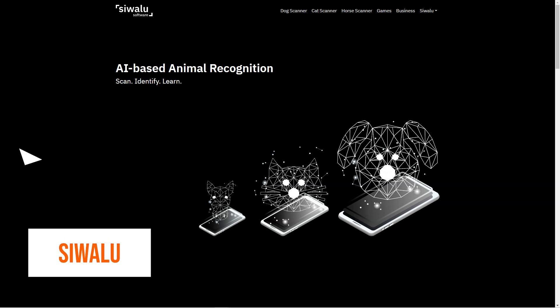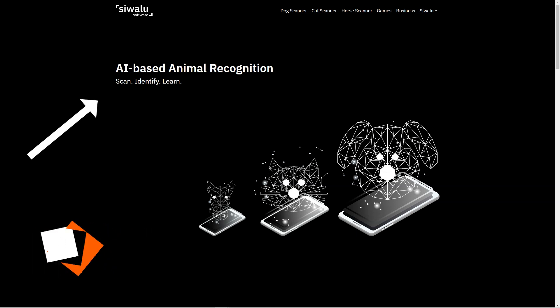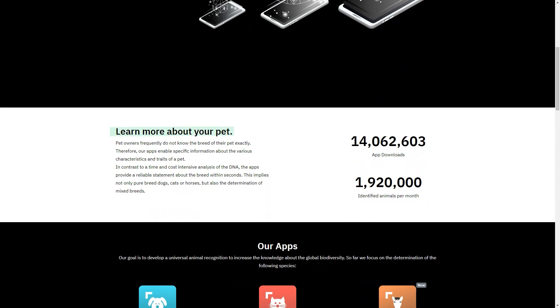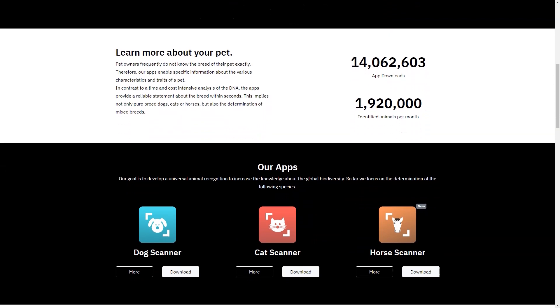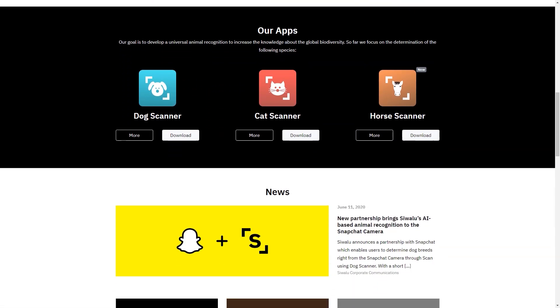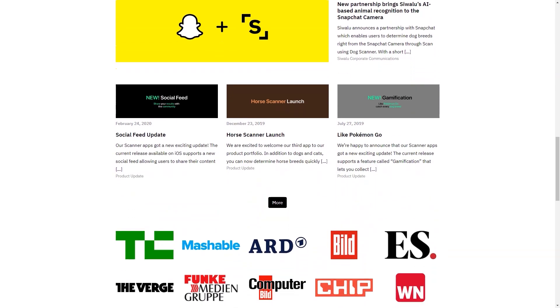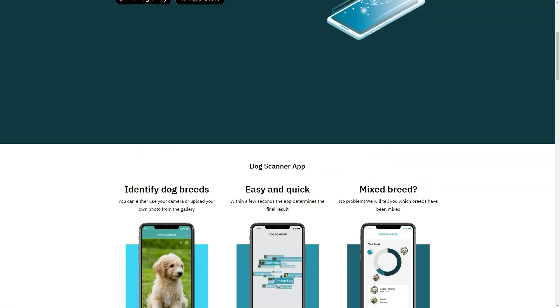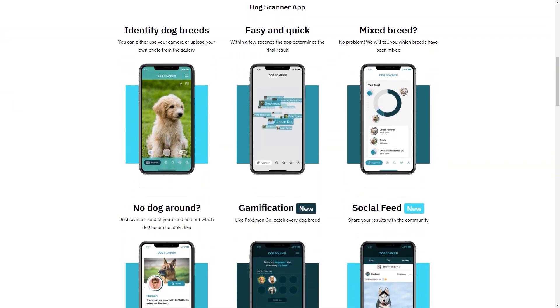Have you heard about Swallow? It's an artificial intelligence-based image recognition platform — the perfect solution for all pet owners who want to learn about their furry friends. It's got three amazing apps: the Dog Scanner, the Cat Scanner, and the Horse Scanner. Pet owners often have no idea what breed their furry friends are, but with Swallow, you'll get accurate and specific information about your pet in seconds. And it's not just for pure breeds — the AI technology is so advanced it can identify mixed breeds too. The Dog Scanner and Cat Scanner apps have already been installed more than 13,700,000 times, and the company identifies an average of 1.9 million animals each month.